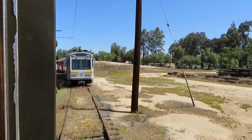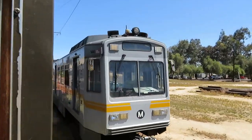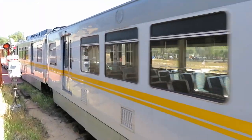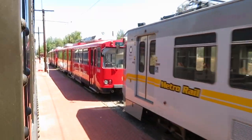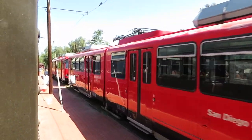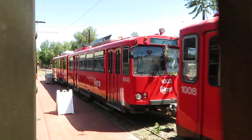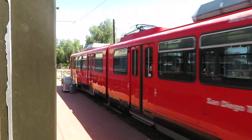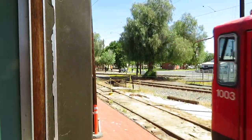This route was originally built in about 1881-1882 by the California Southern Railway. It was the line between Barstow and San Diego. The railroad was merged into the Southern California Railway in 1889 and by 1906 was completely absorbed into the Santa Fe Railway.